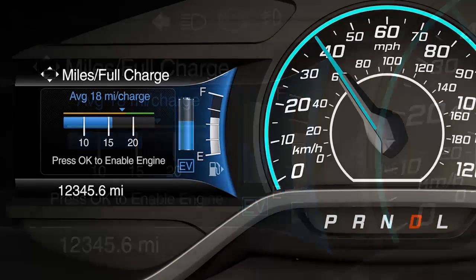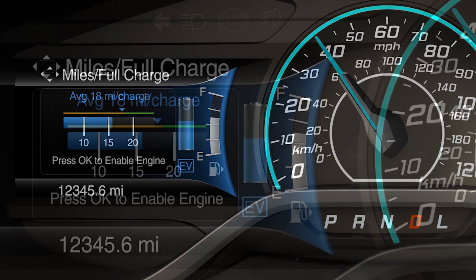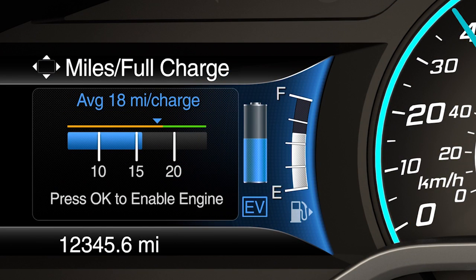Energy usage is affected by your driving style and route, climate control use, outside temperature, and other factors. The green area of the gauge represents miles per charge that is greater than the rated value for your vehicle.